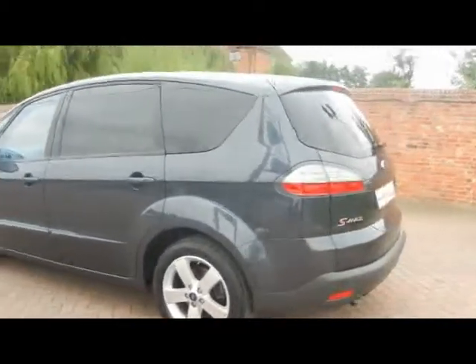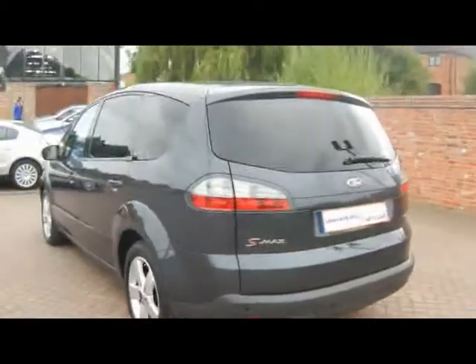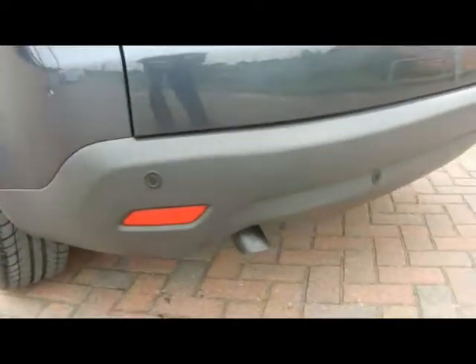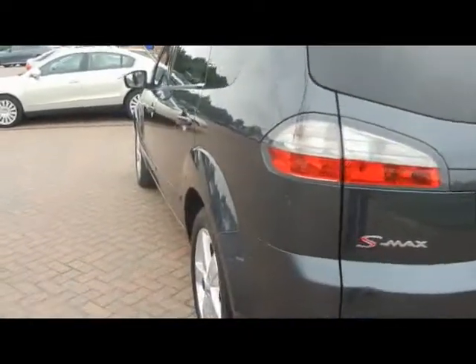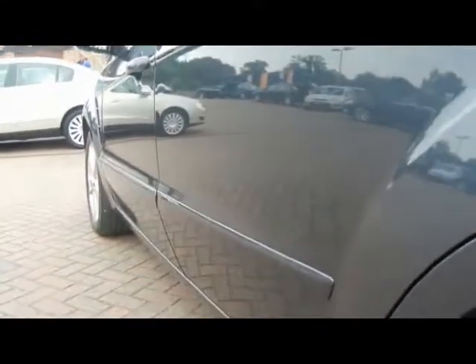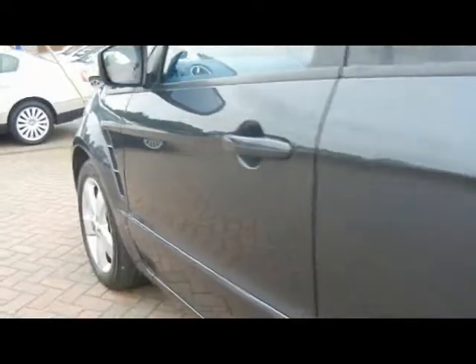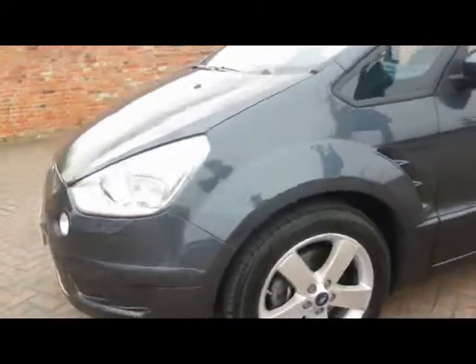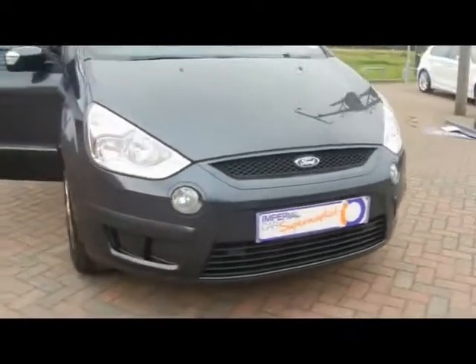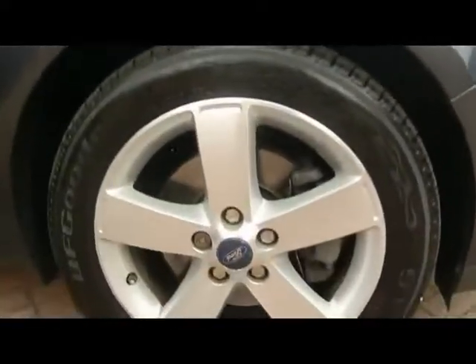We've got rear privacy glass and parking sensors along both the front and back bumpers. Looking at the paintwork down the side, you'll be able to see there's no dents, scrapes or scratches whatsoever. We've got front fog lights and 17 inch alloy wheels — really tidy condition, with a few marks but nothing major.